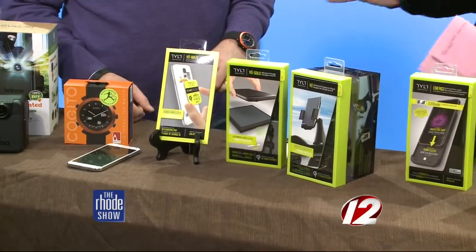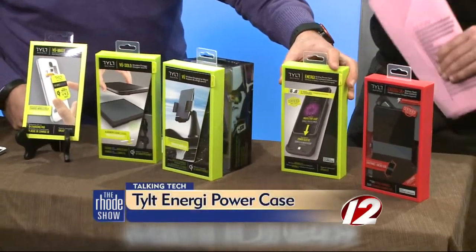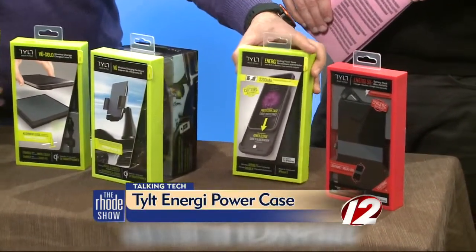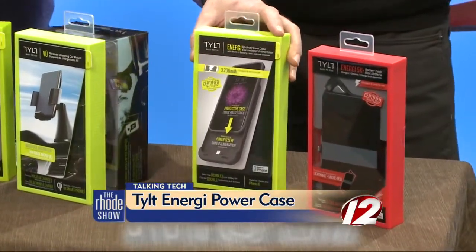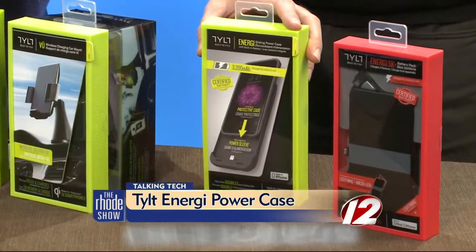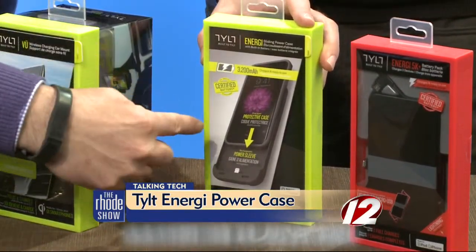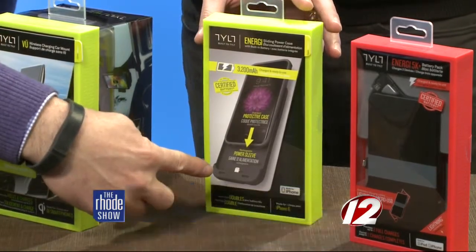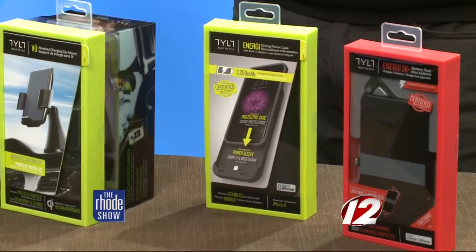And what about the Energy Power case? This here is back to the iPhone. If you have a brand-new iPhone 6, you can use this — it's a case that is also a charger for your phone. How many times a day is your battery low? It's actually in two pieces: the outer layer is the case, and then you snap the battery on at the bottom. It just clips right on, and you can charge your phone a couple of times with that.